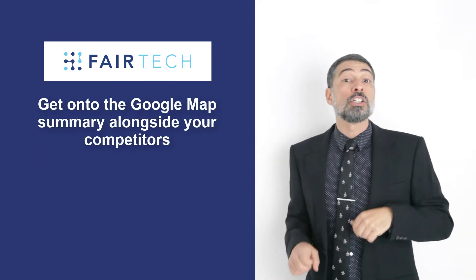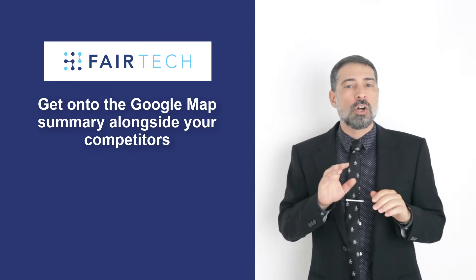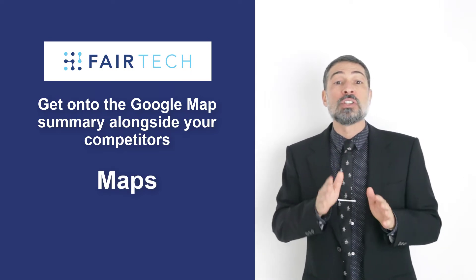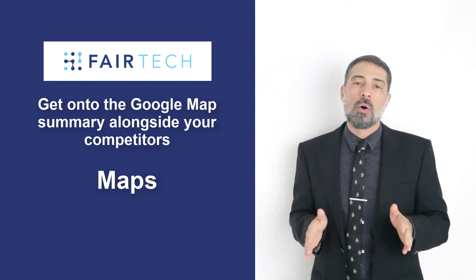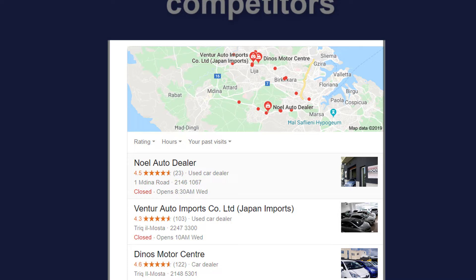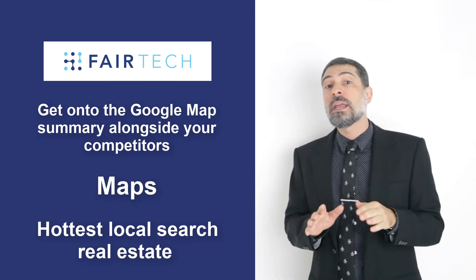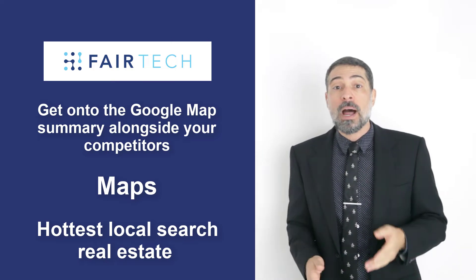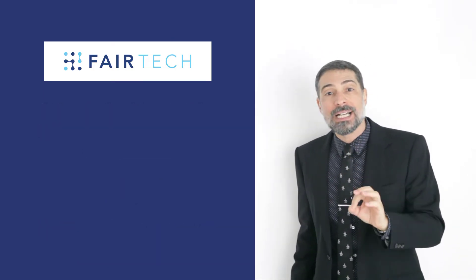Get onto the Google Maps summary alongside your competitors. The first position for a local search is always taken up by the maps. Links on Google Maps linking to businesses related to the current search query will always be top results. This is the hottest local search Google real estate. You have to give it your best shot — make sure to get all the details right and optimize your whole business listing with Google.